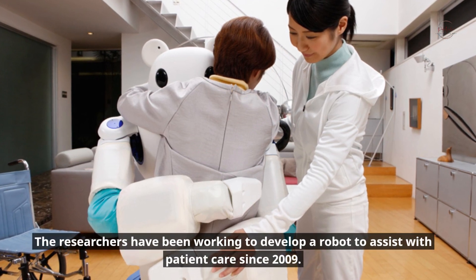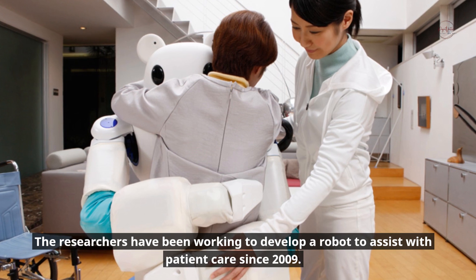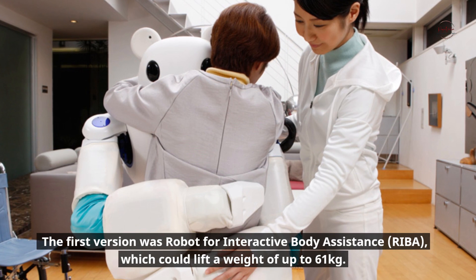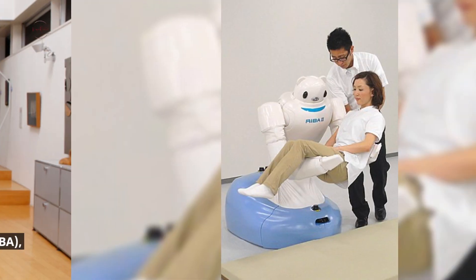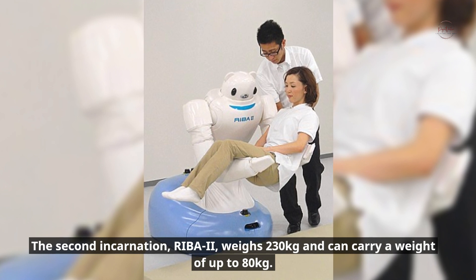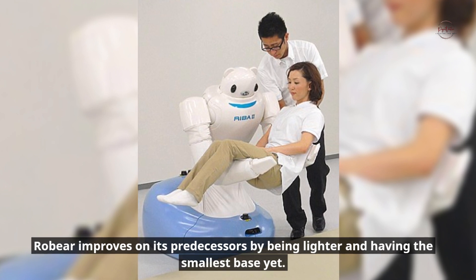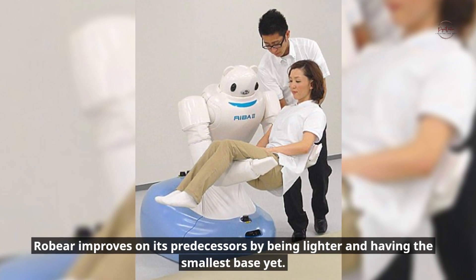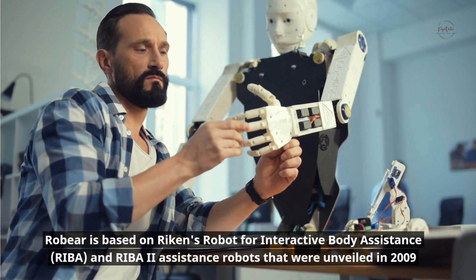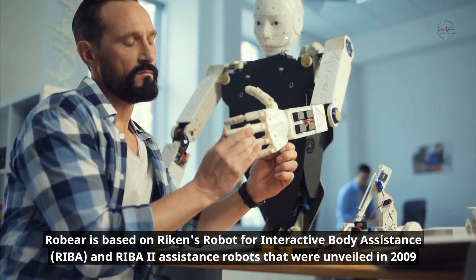The researchers have been working to develop a robot to assist with patient care since 2009. The first version, REBA (Robot for Interactive Body Assistance), could lift a weight of up to 61 kilograms. The second incarnation, REBA 2, weighs 230 kilograms and can carry up to 80 kilograms. Robear improves on its predecessors by being lighter and having the smallest base yet.